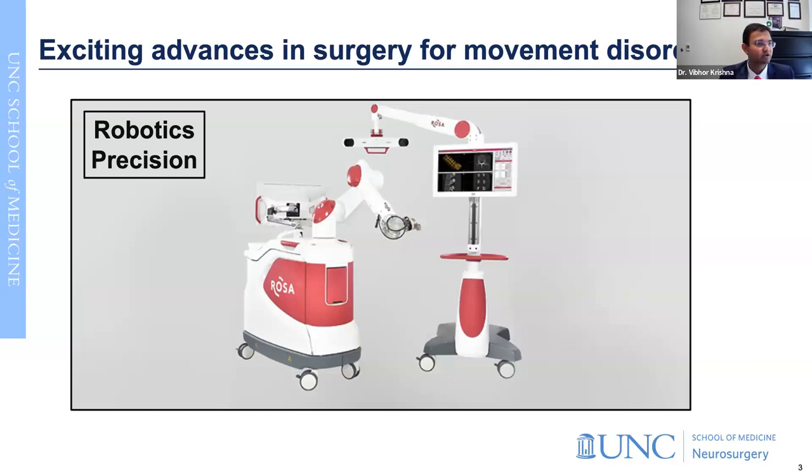I want to share some exciting advances in our field. Robotics has made a tremendous impact, and UNC Health System recently invested in acquiring a robotic system we call the ROSA robot. That allows us to very precisely deliver therapeutics - in our case, deep brain stimulation electrodes, and in other cases, epilepsy monitoring electrodes - allowing us to do very precise surgery in the intended locations.